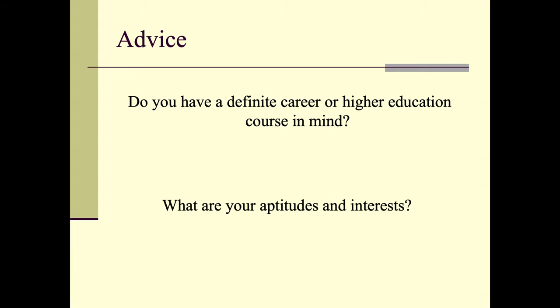In terms of the advice you should receive, I think there are two questions to ask yourself. Do you have a definite career or higher education course in mind where you know that one of those GCSEs will really help you? And importantly, what is it you're interested in — what are your strengths? This is the most important question to ask, because this is what will determine how much you enjoy your GCSE subjects and how good you can be at them.